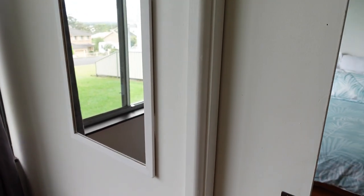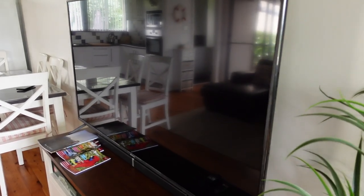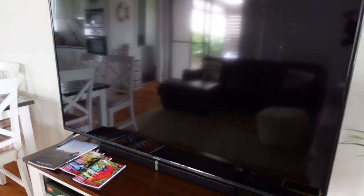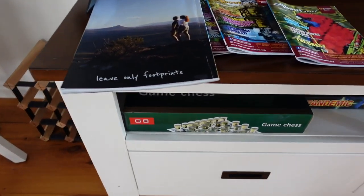They have a huge television — the host showed us earlier. It has Netflix and Foxtel. They have magazines over here and board games.